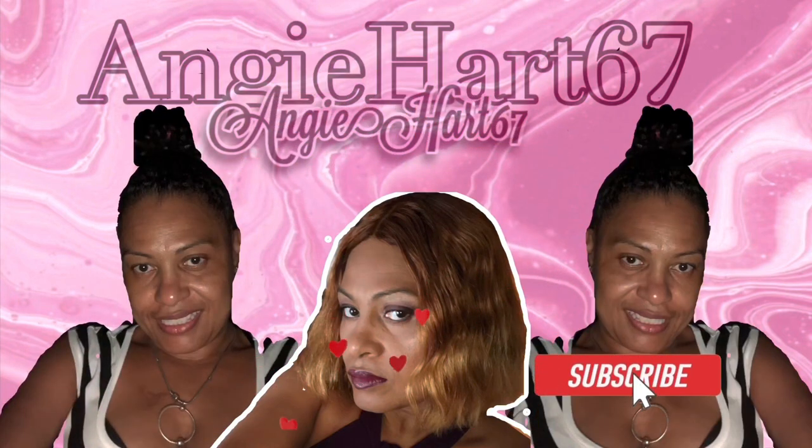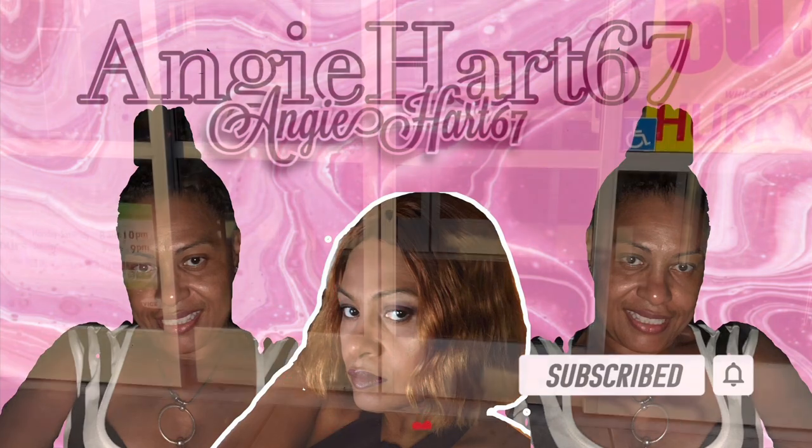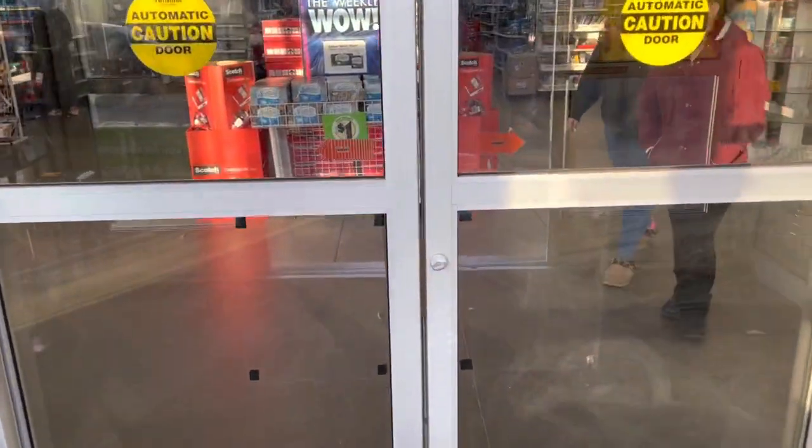Welcome back, my name is Angie. If this is your first time stopping by, welcome! Hi friends, hi shopping buddies. Today we are going to Dollar Tree. Let's go shopping!